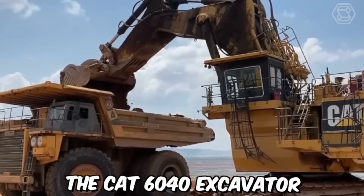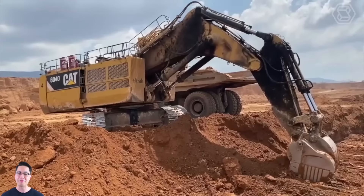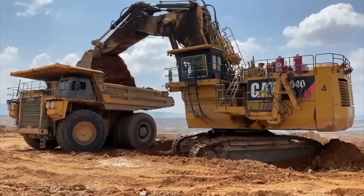The CAT 6040 Excavator is specifically designed for large-scale mining operations and heavy-duty excavation projects. With a weight of approximately 1,400 tons, this excavator is one of the largest hydraulic excavators in the world. It features a high-capacity bucket which can hold up to 34 cubic meters of material, and a powerful hydraulic system that allows the operator to move large amounts of earth and rock quickly and efficiently.